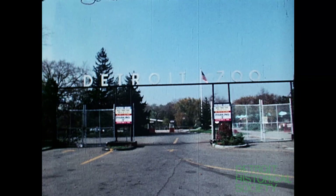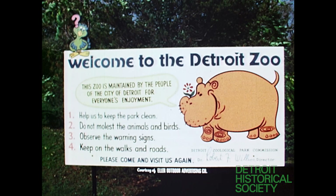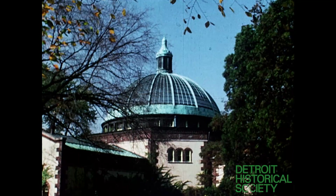The Detroit Zoo is an entertaining and educational public facility located at the approximate population center of the metropolitan Detroit area. The zoo plays host to over three million visitors each and every year. One of the major exhibits is the birdhouse, the oldest building in the park, completed the same year that the zoo opened to the public.